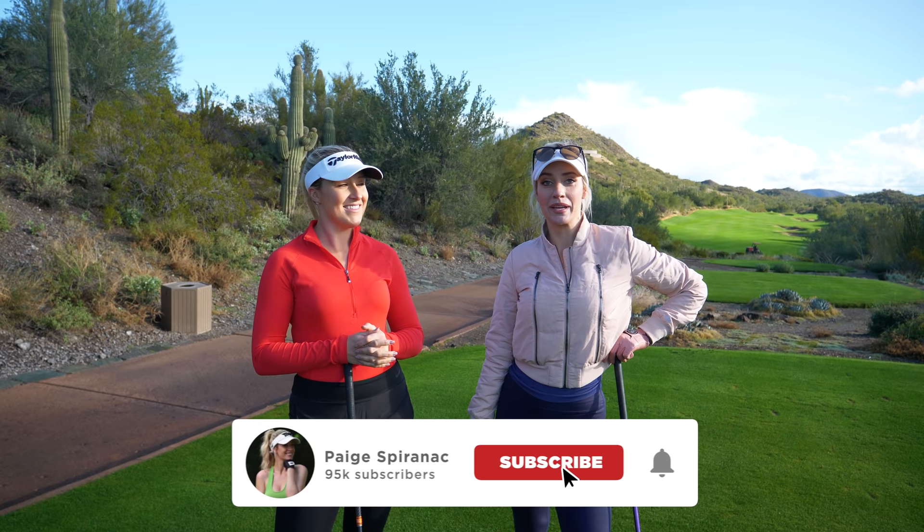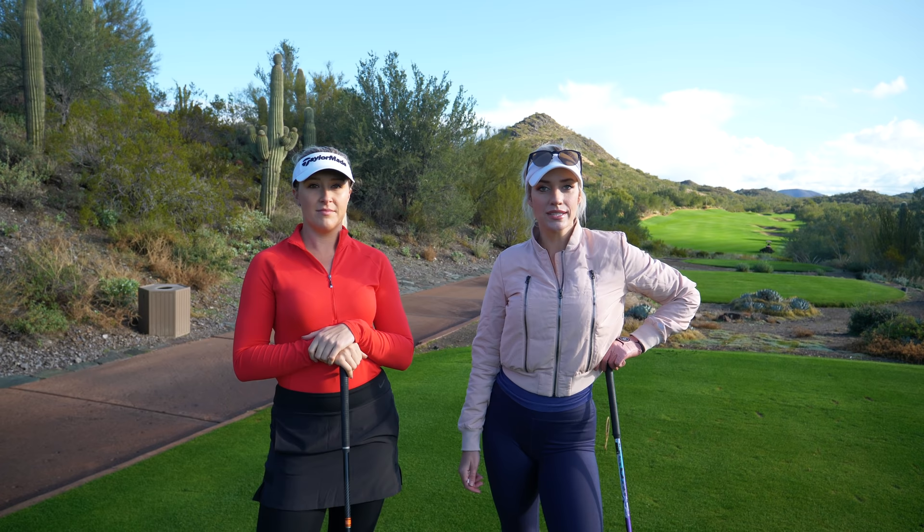We're going to talk about course management and how we see each hole a little bit differently. We're just going to talk through what we see, how we're going to play it, and take you along with us today. So it's going to be a lot of fun.